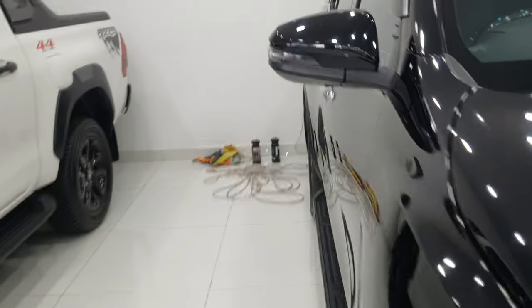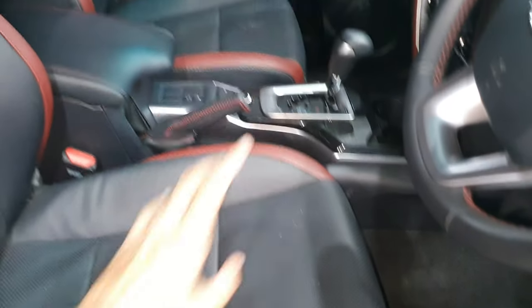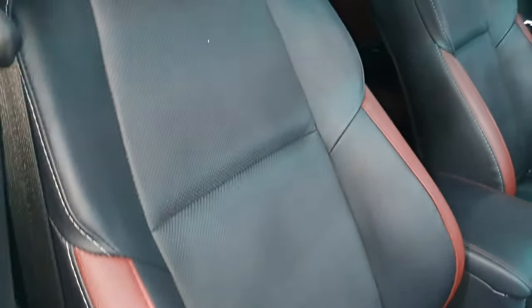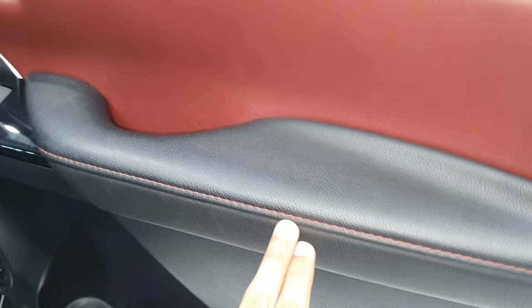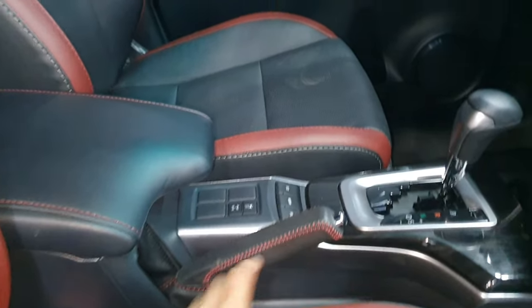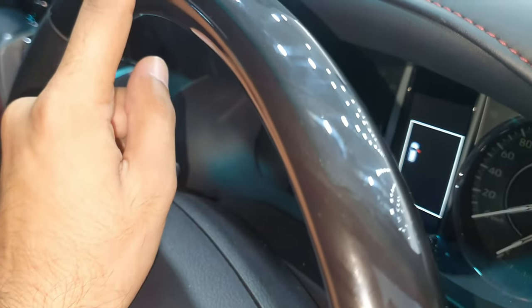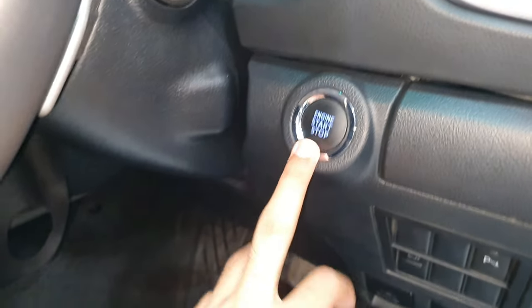Looking at the GR interior from the front, you have electronic bucket seats. The seats are fabric and leather combined — not full leather. The interior is two-tone. There is red stitching throughout. The steering also has basic cruise control, airbags, wooden touch accents, and a start-stop button.